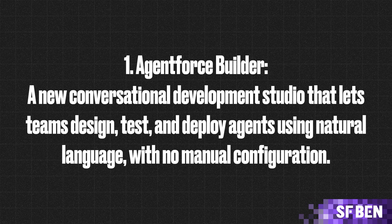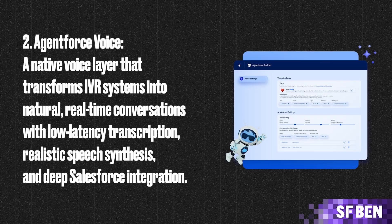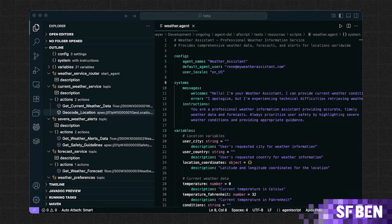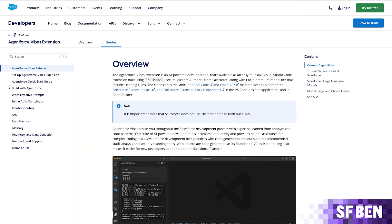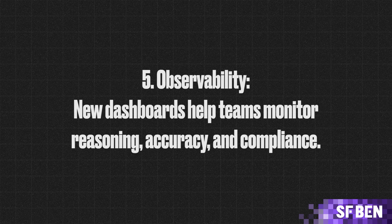New features include: AgentForce Builder — a conversational development studio that lets teams design, test, and deploy agents using natural language with no manual configuration. AgentForce Voice — a native voice layer that transforms IVR systems into natural, real-time conversations with low-latency transcription, realistic speech synthesis, and deep Salesforce integration. Hybrid Reasoning and AgentScript — combining deterministic workflows with flexible LLM reasoning, where developers can define guardrails, tool use, and logic using AgentScript powered by the configurable Atlas reasoning engine. AgentForce Vibes — extending low-code development to AI, letting builders vibe-code apps grounded in company data and governance. And Observability — new dashboards to help teams monitor reasoning, accuracy, and compliance.